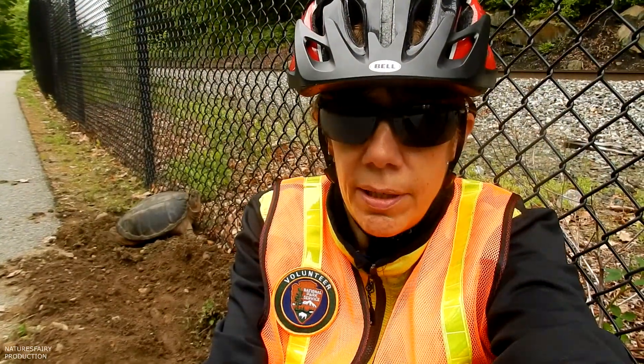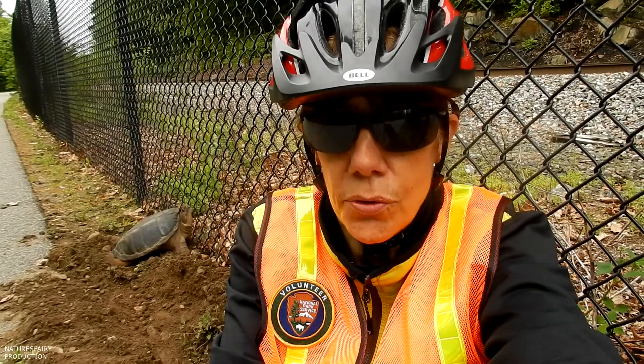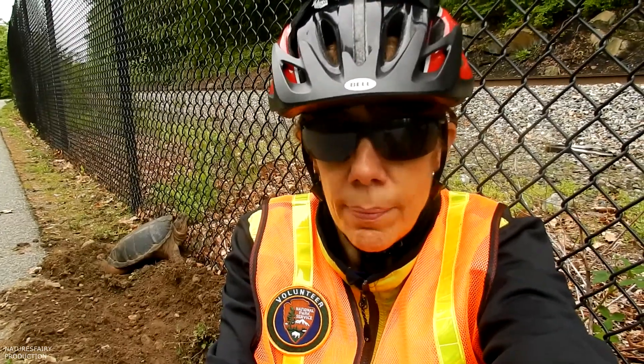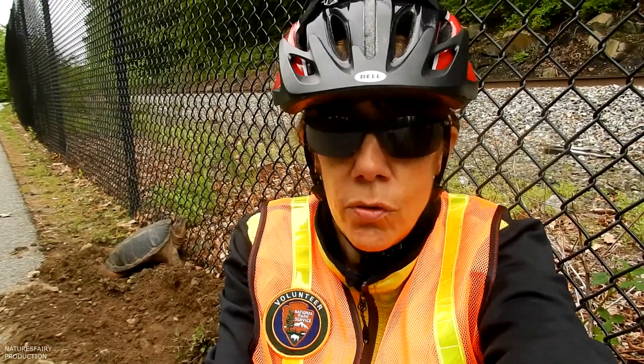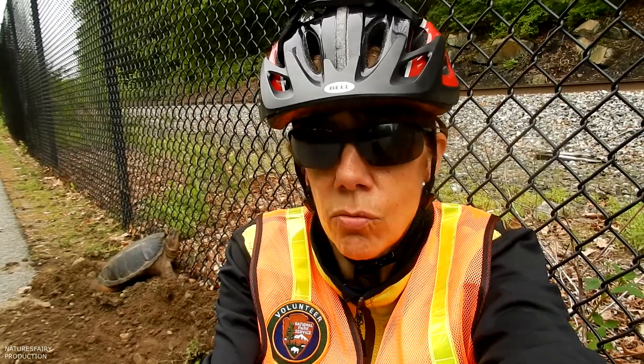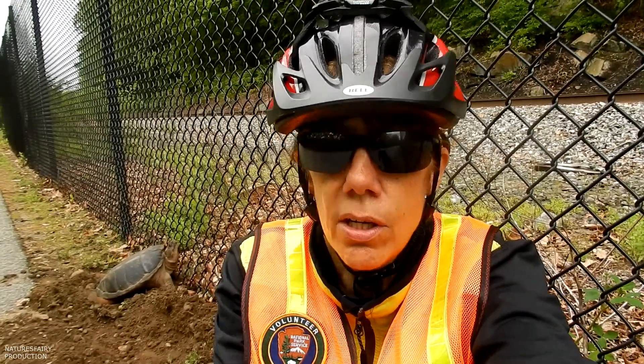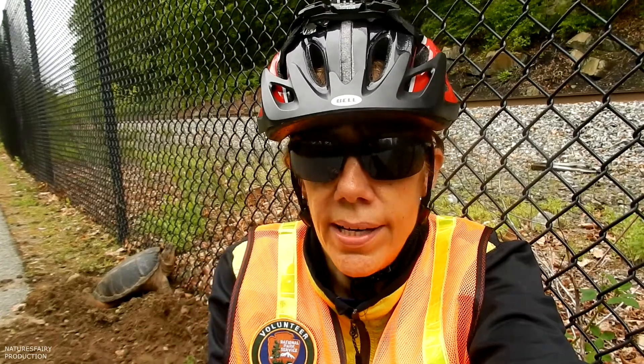In January of this year I became a VIP — a Volunteer in Parks — for the Blackstone Heritage Corridor, and I signed up to do bike patrol. Those of you who've been watching my videos the last eight or nine years know that I've spent a great deal of time along the Blackstone River and Canal, both in Massachusetts and Rhode Island. We go for lots of hikes, canoe, and bike ride, so I signed up to do bike patrol.